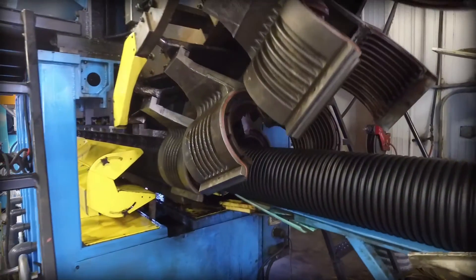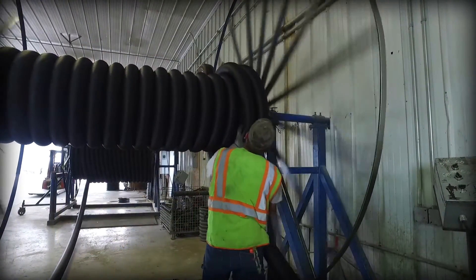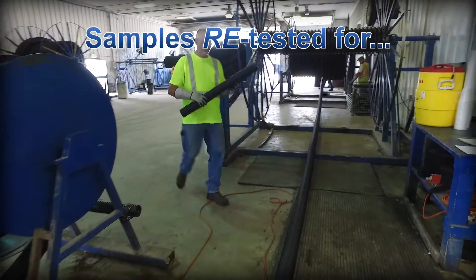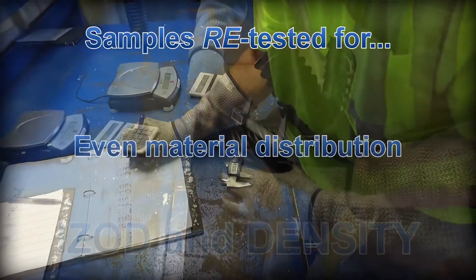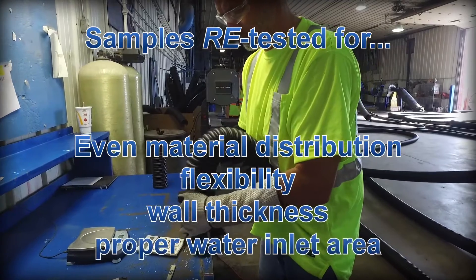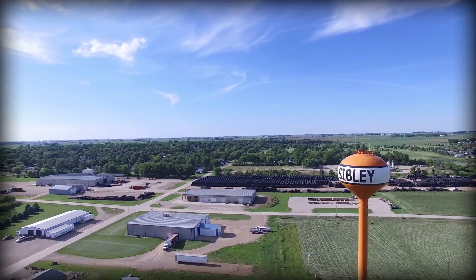The blend is put through the extruder and your finished product then goes through another battery of tests. Samples of finished products are taken at the beginning and end of each maxi coil. Each sample is retested for IZOD and density, and those samples are also checked for even material distribution, flexibility, wall thickness, and proper water inlet area. You'll see some of these tests being conducted during today's tour.